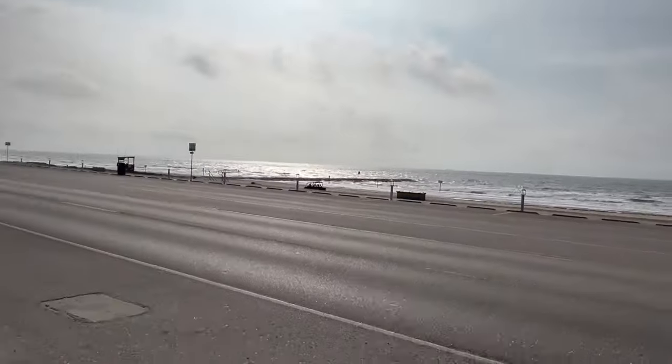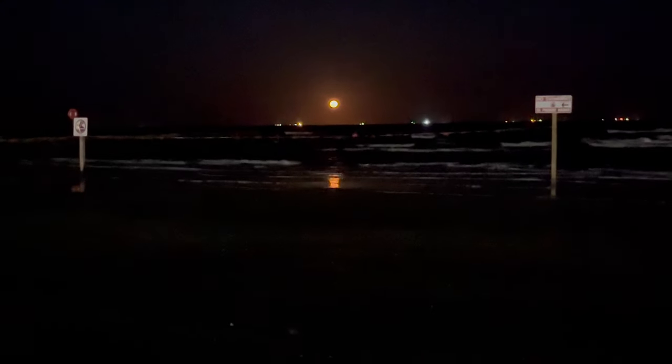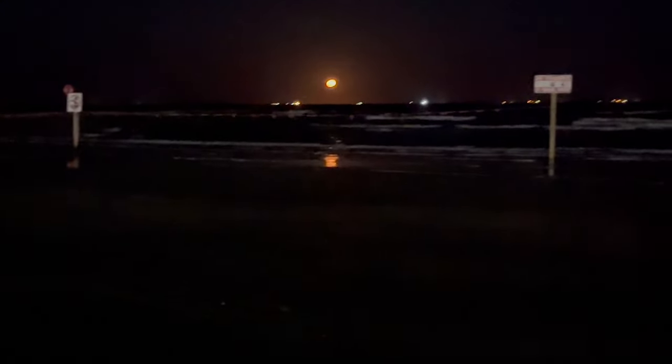The hotel is right across the street from the ocean. You can take a nice walk along the beach during the day or at night — I caught a beautiful full moon out there.